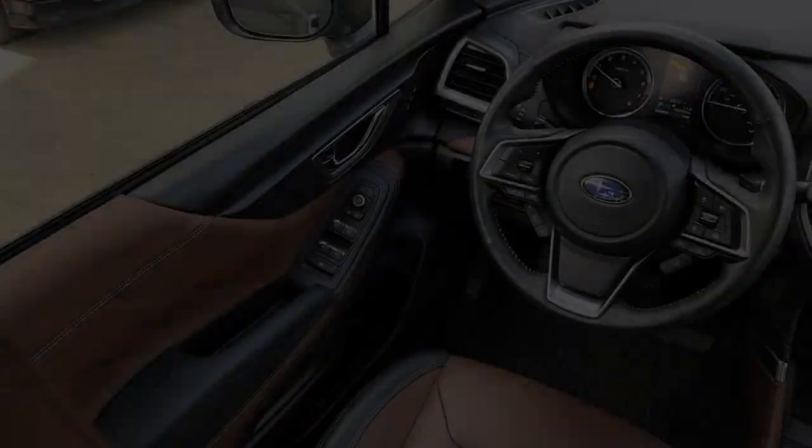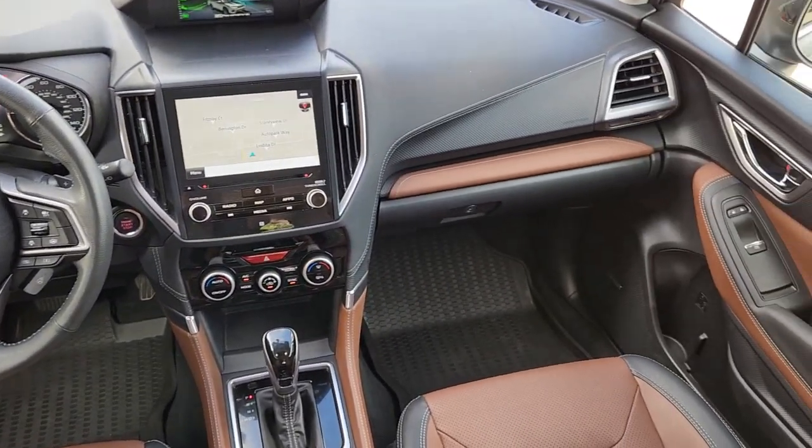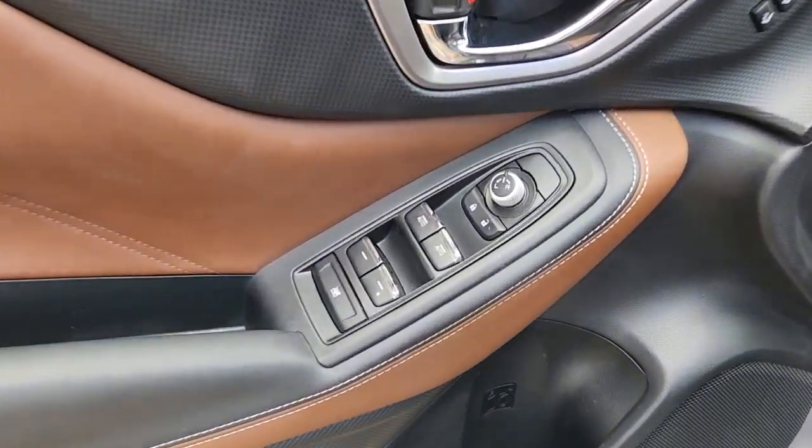Heated steering wheel, Apple CarPlay and/or Android Auto, panoramic roof, navigation system, keyless entry, heated driver's seat, power passenger seat, heated rear seat, heated mirrors, satellite radio.